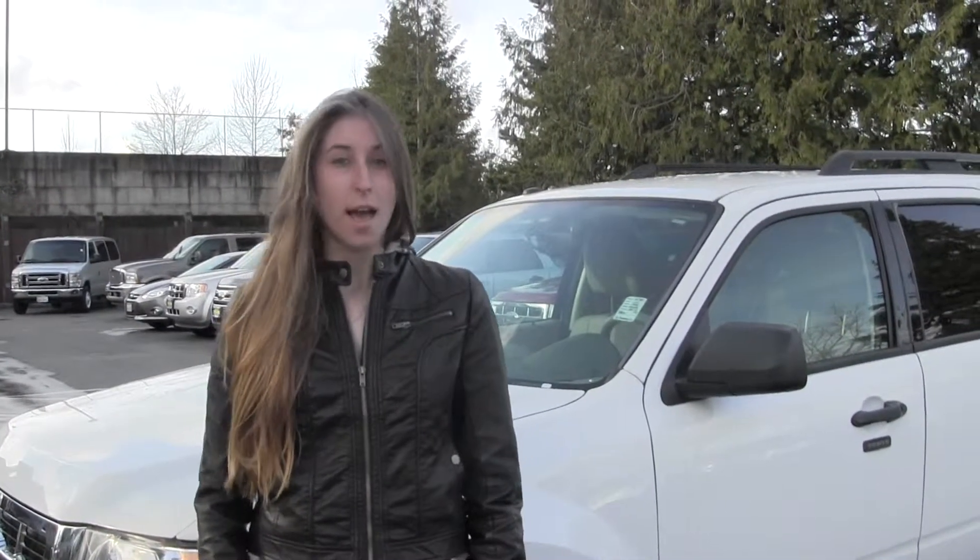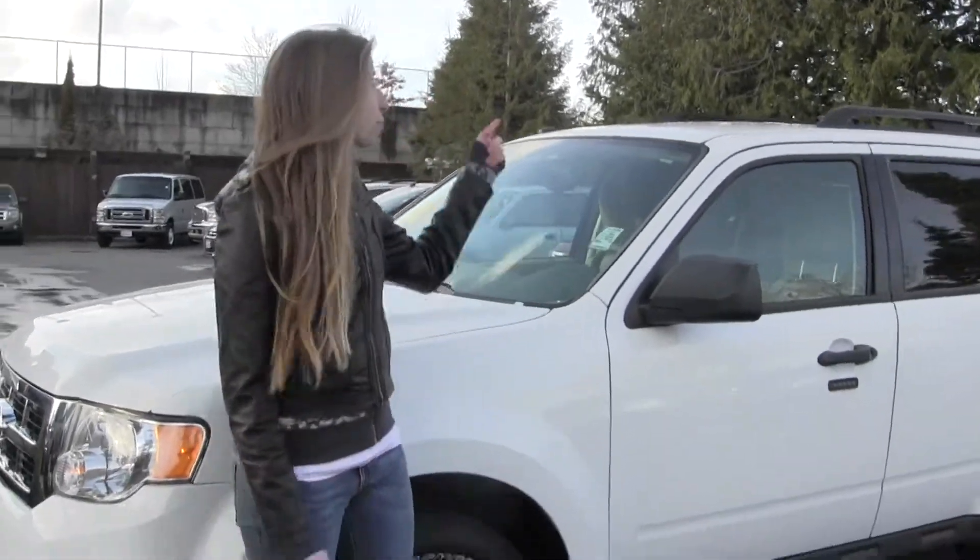Today we're looking at this white 2011 Ford Escape XLT. It comes equipped with your fog lights and your roof rack there.